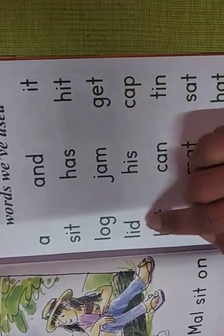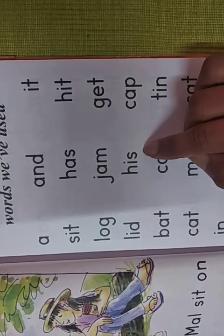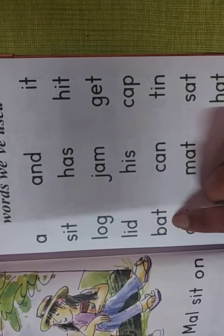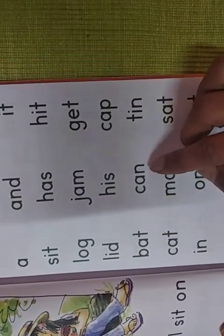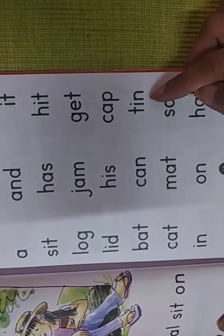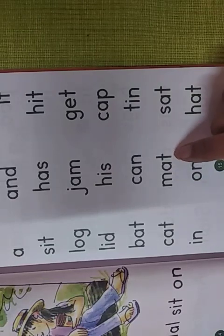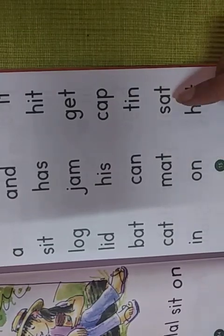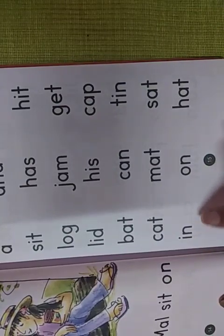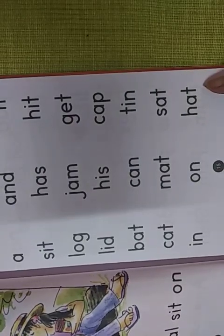Then: La-i-da — lid. Ha-e-sa — his. Ka-a-pa — cap. Ba-a-ta — bat. Ka-a-na — can. Ta-i-na — tin. Ka-a-ta — cat. Ma-a-ta — mat. Sa-a-ta — sad. I-na — in. A-na — on. Ha-a-ta — hat. Similarly, I will read once again the same words.